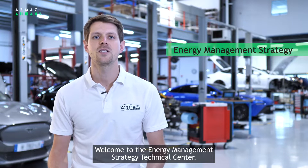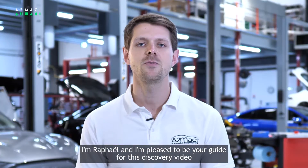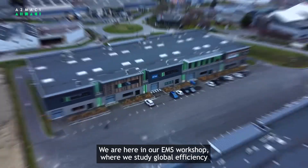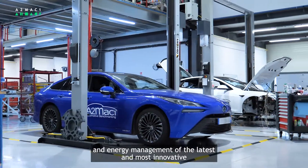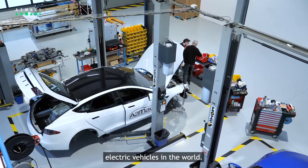Welcome to our Energy Management Strategy Technical Center — let's call it EMS. I'm Rafael and I'm pleased to be your guide for this discovery video. We are here in our EMS workshop where we study global efficiency and energy management of the latest and most innovative electric vehicles in the world.